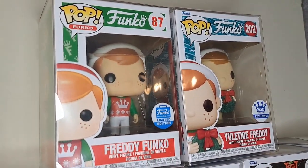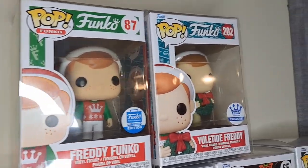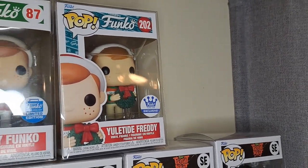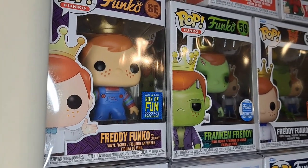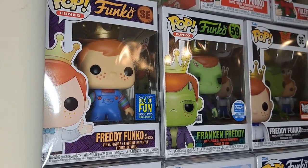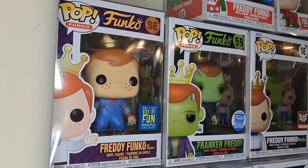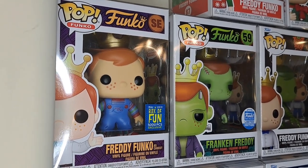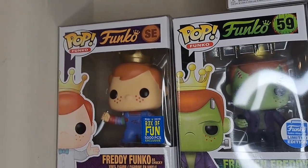We got this Freddy Funko — he's a holiday exclusive, the Yuletide Freddy, both Funko exclusives. We've got a Big Dog here. We've got Freddy Funko as Chucky — there's also a bloody version of this one. This one's from Box of Fun 2019, really cool. You can see his knife back there.